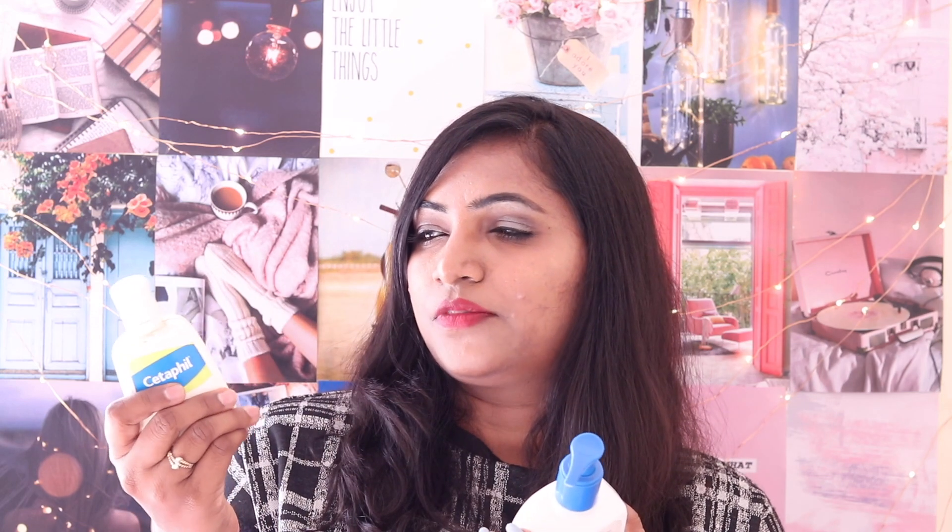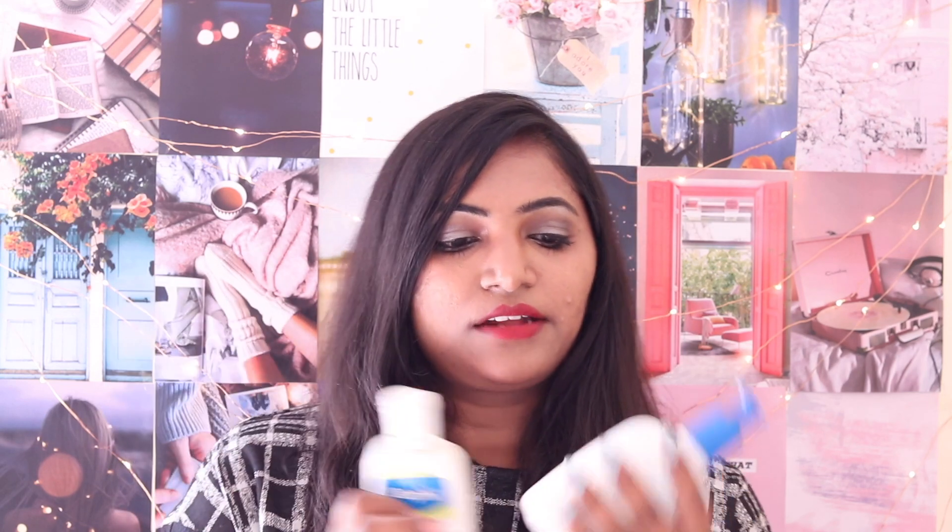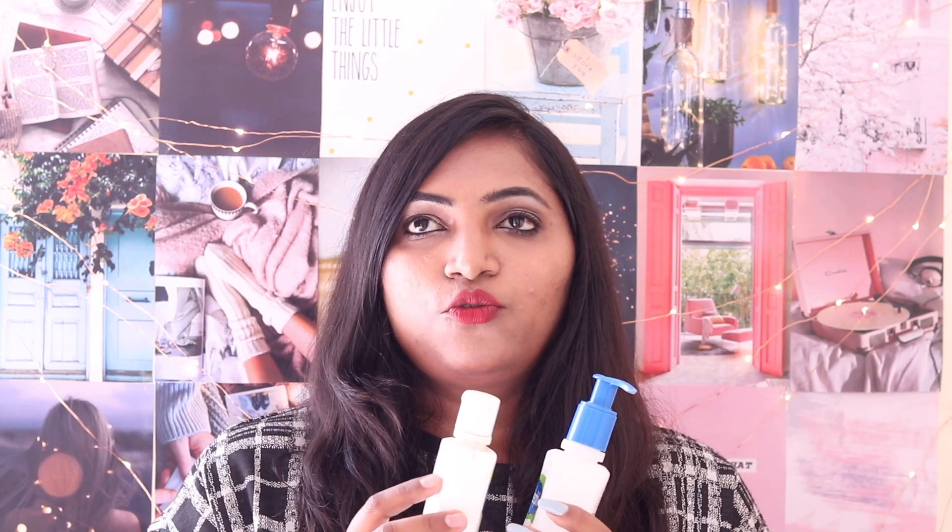There's not a lot of difference in the packaging apart from the fact that one is not translucent and the other is slightly translucent. The bigger one comes with a pump and the smaller one has a cap. Both are convenient, but they are not travel-friendly — they both leak, so be really careful while traveling with them.